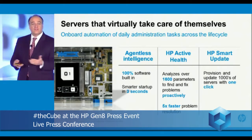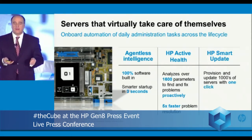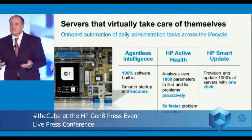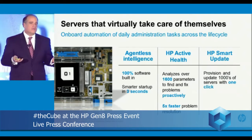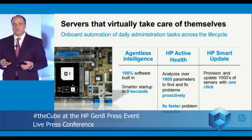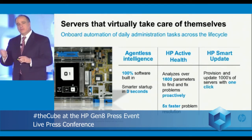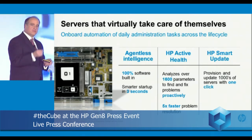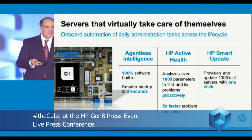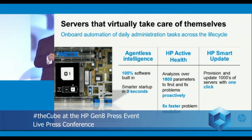These servers are so smart they're going to virtually take care of themselves. They have all the intelligence built in — 100% of the software, agentless. You plug it in, you power it on, it's ready to be managed. Start up in three seconds, tracking over 1,600 different parameters in an active health system so customers always know what's going on with the servers. This helps resolve problems faster and optimize systems. New smart updates allow one-click updates of one server or a thousand servers, including all the software and firmware needed.